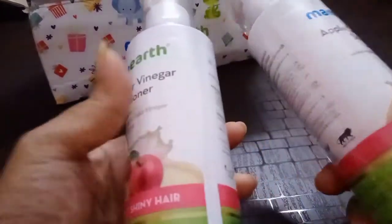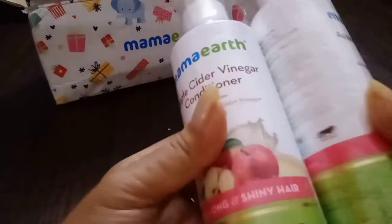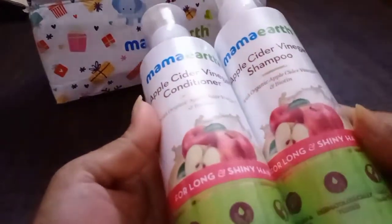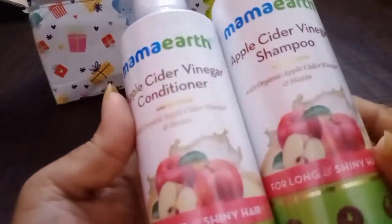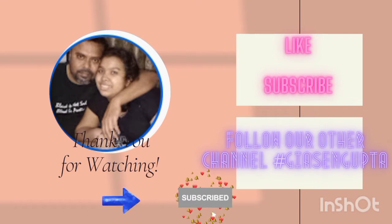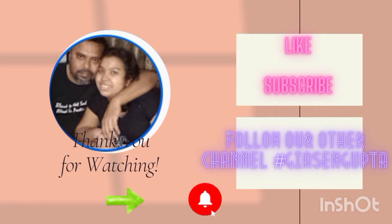I would like to give you a review on this as well. After using it, I will come up with a review on how it is and how it feels. So that's it for today — take care, bye-bye! Smash the subscribe button and don't forget to click on the bell icon to stay updated. I will see you next time, till then bye.